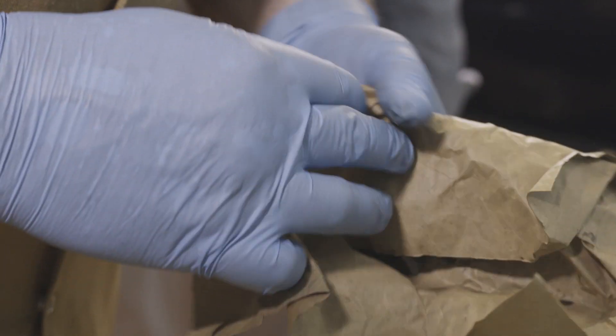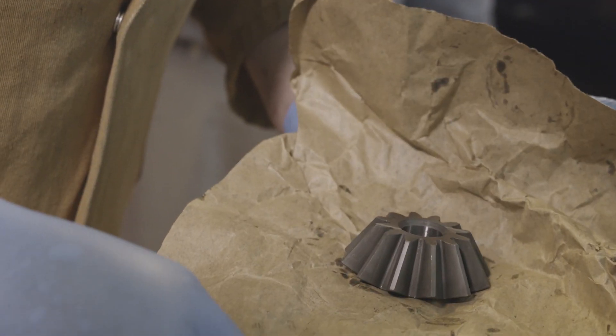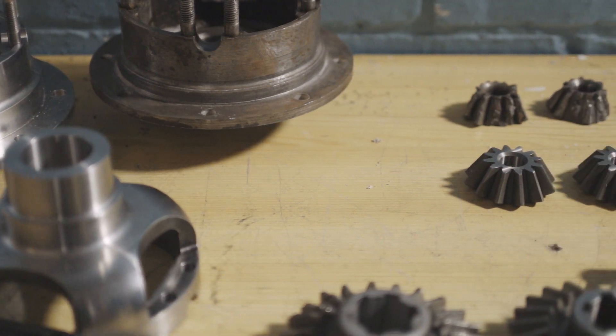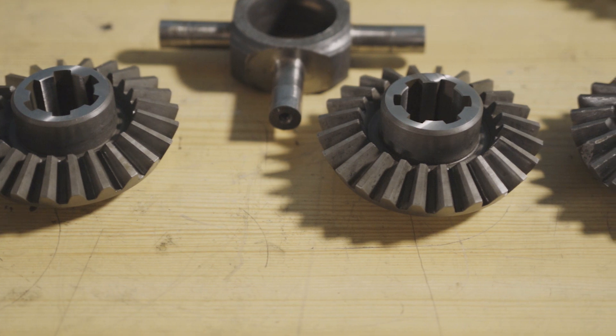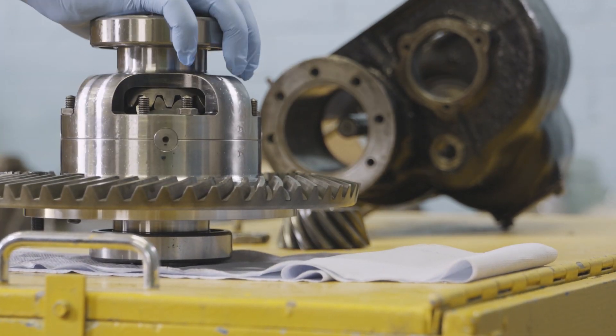For the broken differential, we used conventional machining and produced a new differential. It wasn't easy — we had no drawings — but we can reverse engineer components, do a 3D model, recreate the drawing, and then remanufacture the parts.